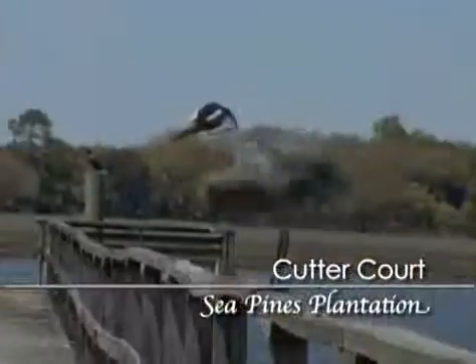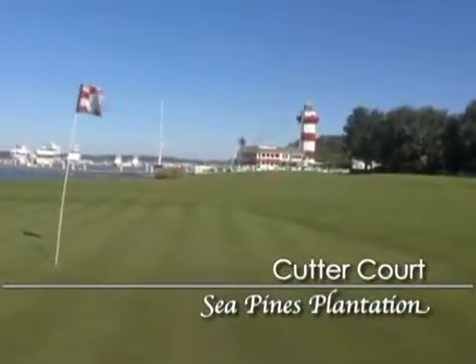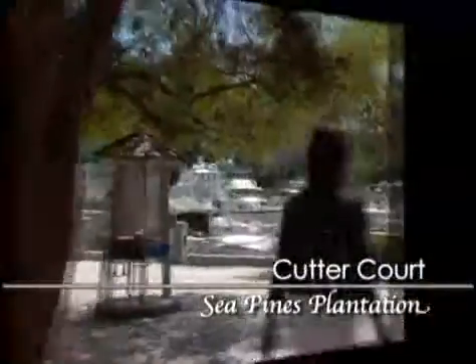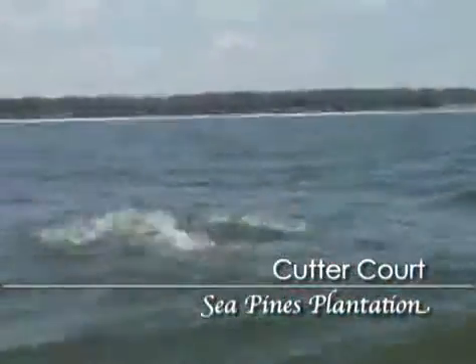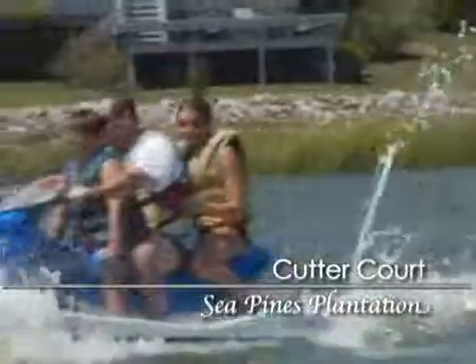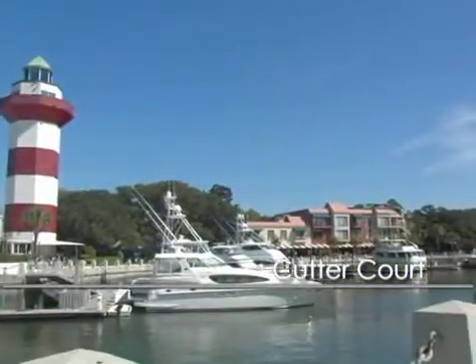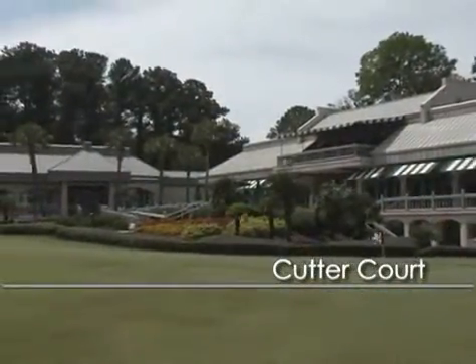You can almost always take in some planned or unplanned bird and alligator watching. World-famous Harbortown has everything you need for a relaxing afternoon by the water — dining, shopping, and all kinds of water activities, including incredible dolphin tours and exciting jet ski rides, are all part of the Sea Pines experience. You won't miss the can't-miss view at Cutter Court in Sea Pines Plantation on Hilton Head Island.